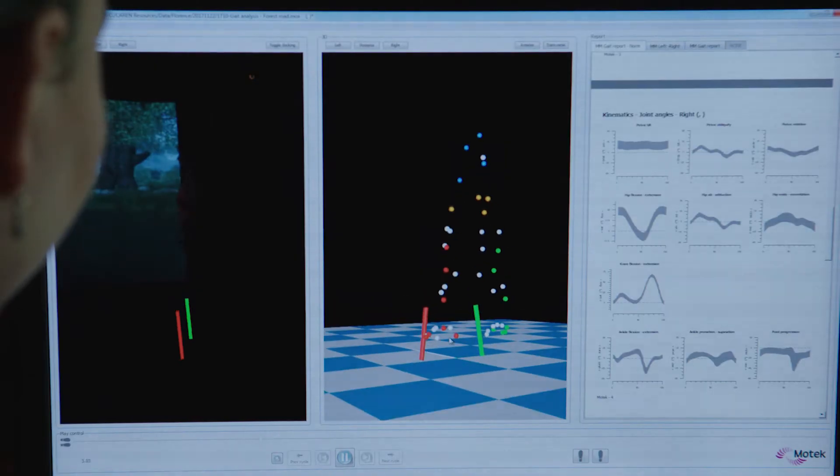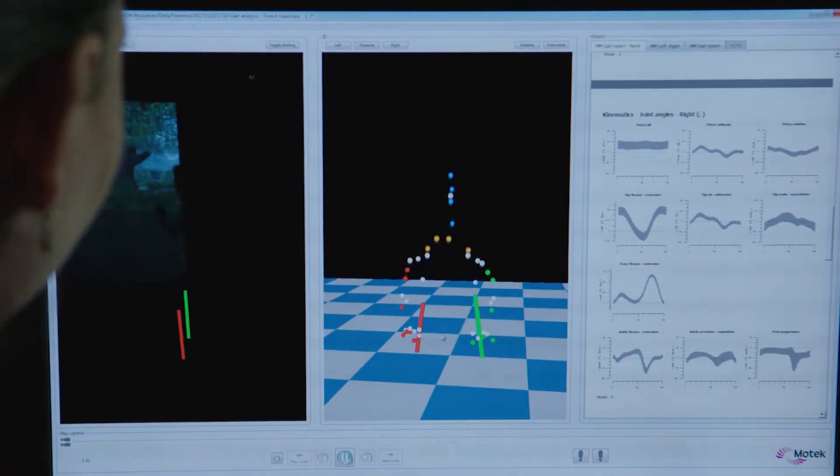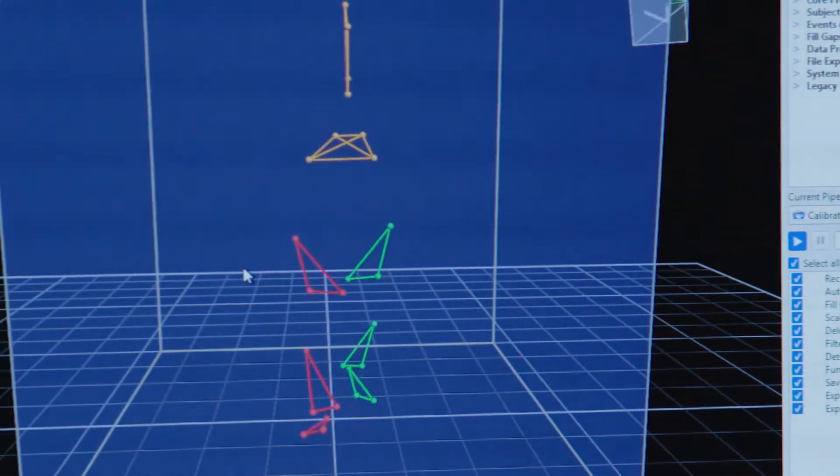From the motion and ground force data, we can actually calculate the torques at each joint in the body as someone walks or runs. There are a range of different applications of the CAREN system. It includes rehabilitation, but also sports medicine, orthopaedics, defence, and neuroscience.